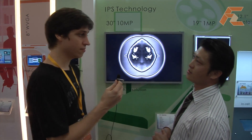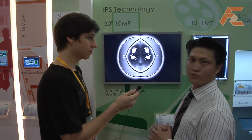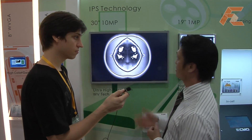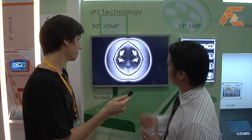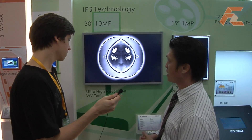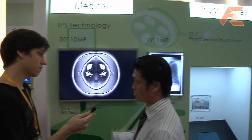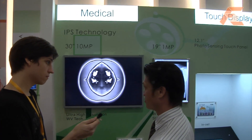Here we are at medical and touchscreen — medical first. CMO is the worldwide number one in market share for medical applications, specifically in high-end resolution. This display is a very high 10 megapixel panel, designed especially for medical applications to replace the existing 5 megapixel solutions.